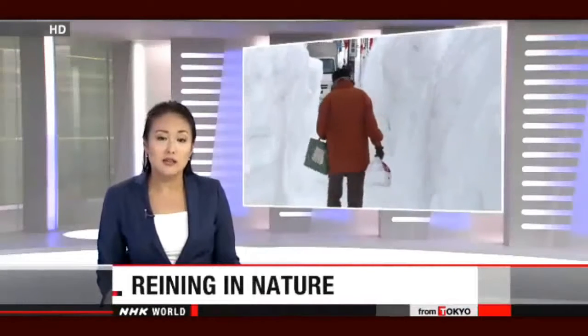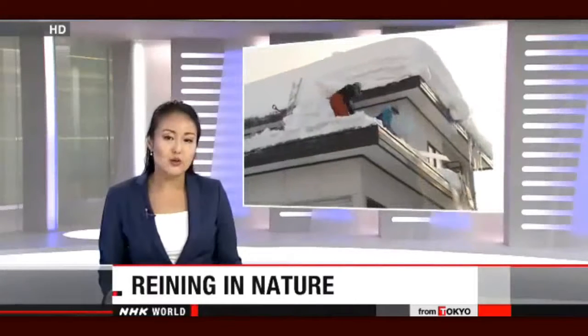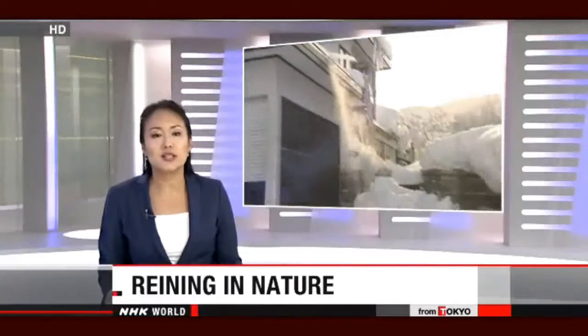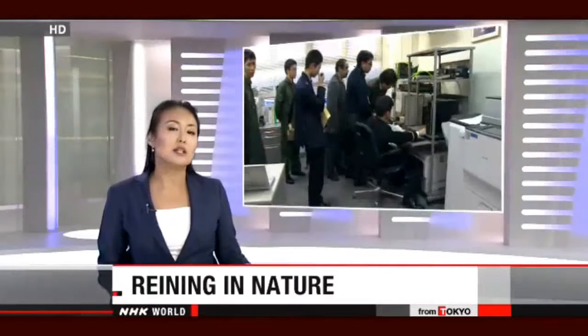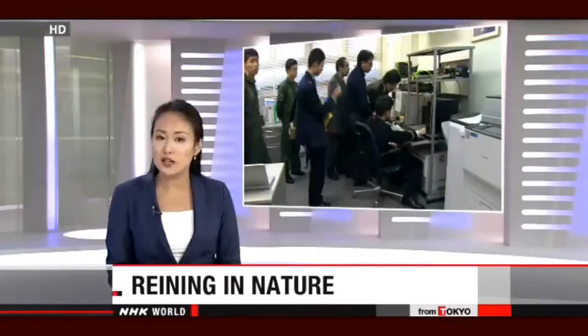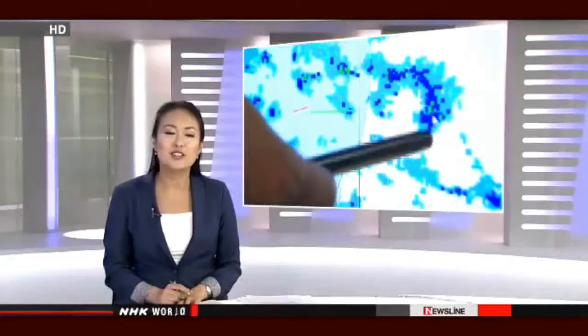Scientists in Japan are trying to harness nature and save lives. Heavy snow blankets areas along the Sea of Japan coast in winter, and can sometimes trigger disasters that kill and injure. So scientists are experimenting with technology that produces rain and snow to reduce it. NHK World's Sachiyo Sugita shows us how it works.